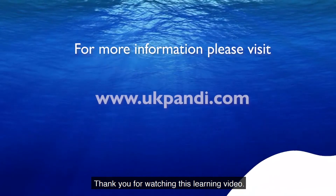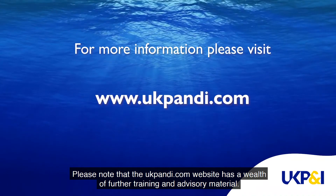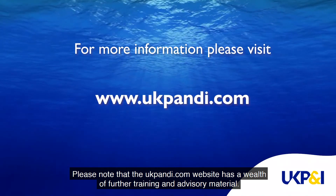Thank you for watching this learning video. Please note that the UK P&I Club website has a wealth of further training and advisory material.